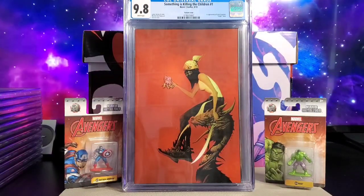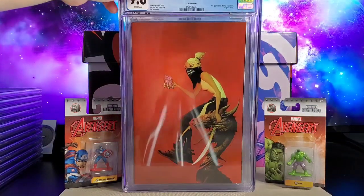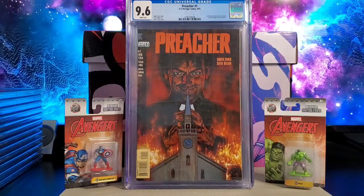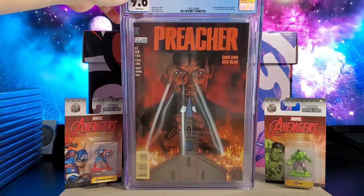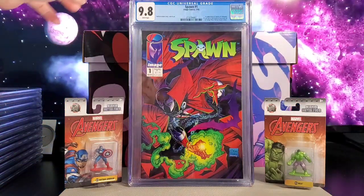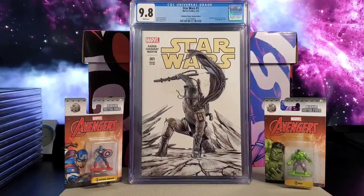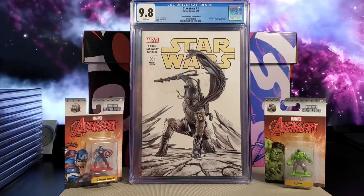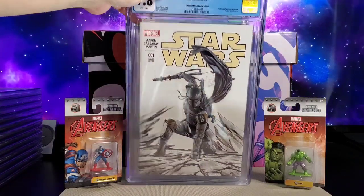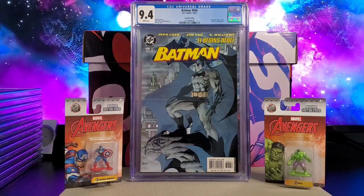Something is Killing the Children — this is a virgin Jay Lee variant. You got Preacher number one. Spawn number one. You got Star Wars issue number one, a Forbidden Planet special edition with a partial sketch and nice Boba Fett cover. Got Batman 608, Jim Lee variant, second printing.